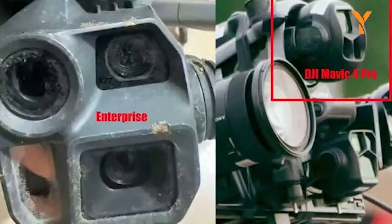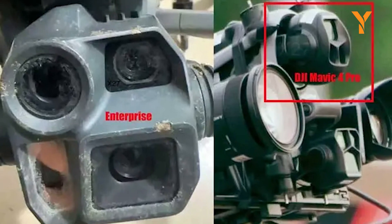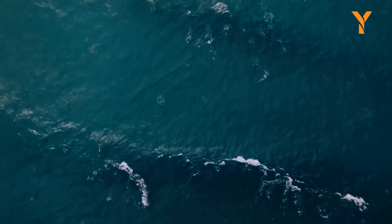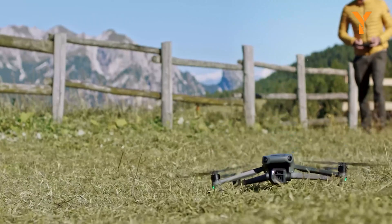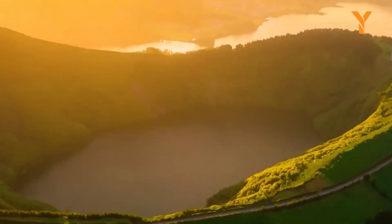Both the DJI Mavic 4 Enterprise and Air 4 promise to bring groundbreaking features to their respective categories, reaffirming DJI's leadership in the drone industry. While these details remain speculative, they have generated significant excitement among drone enthusiasts. Stay tuned for official announcements. What features are you most looking forward to in these upcoming drones? Let us know your thoughts.